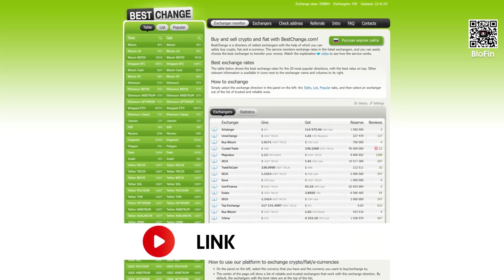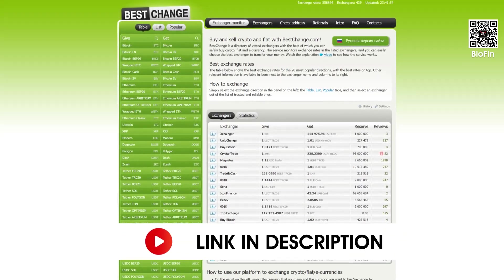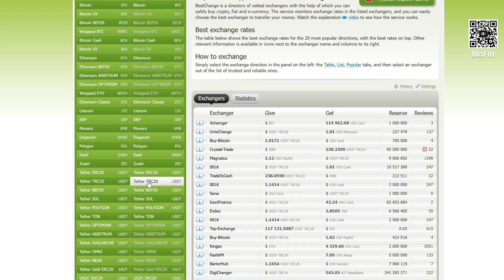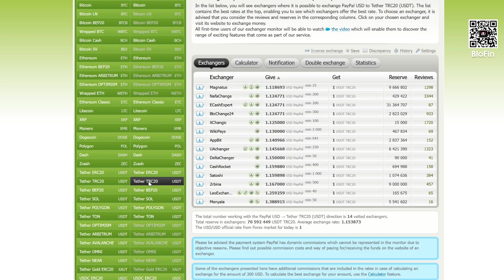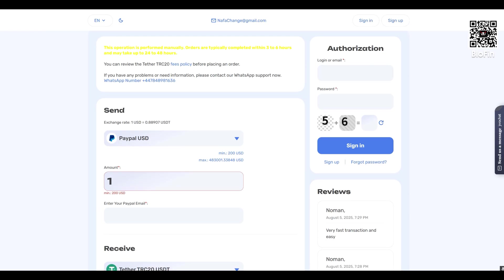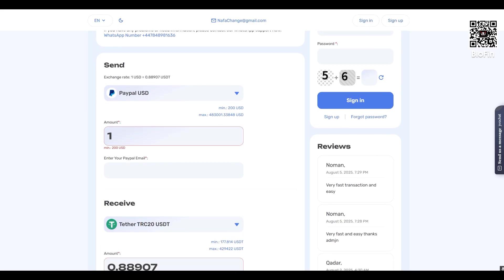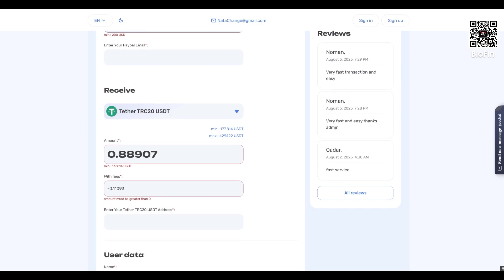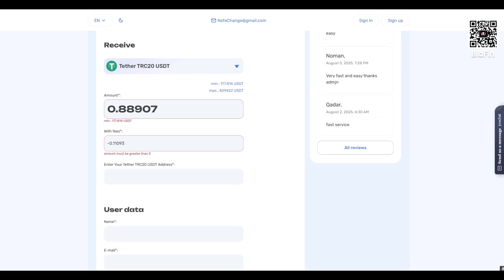The second method is through an online exchanger via BestChange. Click the link in the description to visit BestChange, a platform that aggregates trusted online exchanges. On the left, choose the currency you want to pay with, like your local currency. On the right, select what you want to receive — for example, USDT TRC20. You'll see a list of exchangers and their exchange rates; pay attention to their reserves and reviews. On the exchanger's site, enter how much USDT you want to receive, paste your crypto wallet address, and fill in your contact info — usually your email or phone number. The site will show you the payment details and where to send your money. The exchange process usually takes 5 to 30 minutes. Once completed, you'll see the crypto appear on your exchange balance.